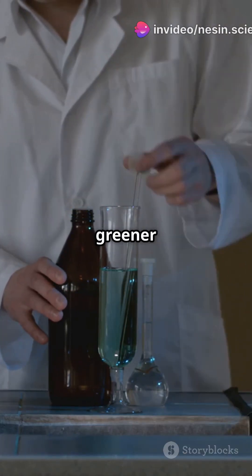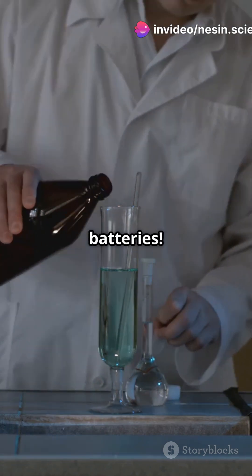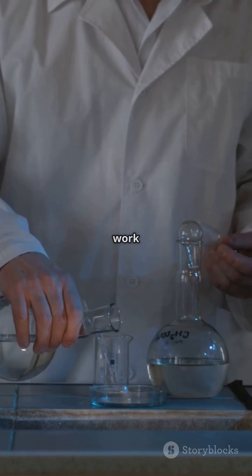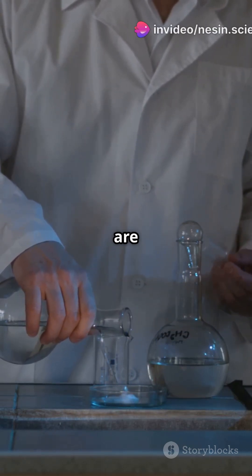What if I told you the secret to a greener planet lies in water? Meet aqueous metal-ion batteries. Electrochemical engineering might sound like a mouthful, but it's all about how electricity and chemistry work together. And right now, aqueous metal-ion batteries are leading the charge.